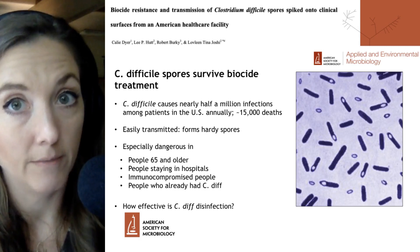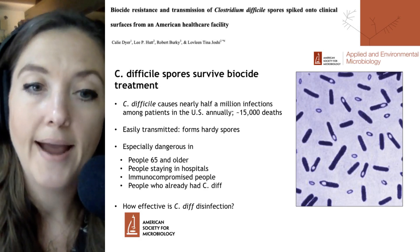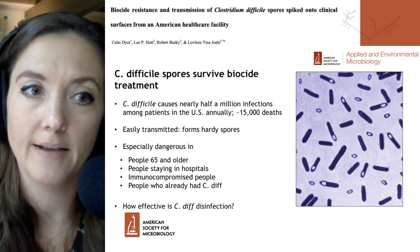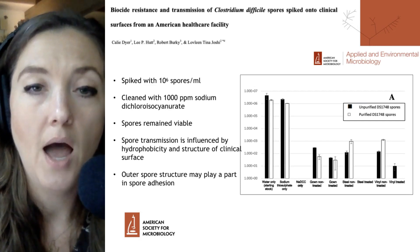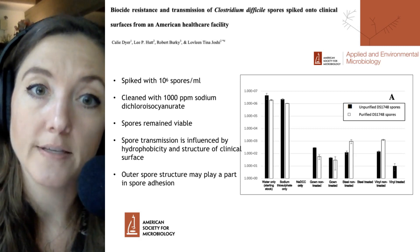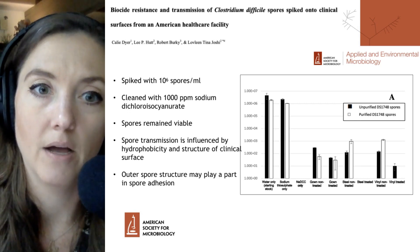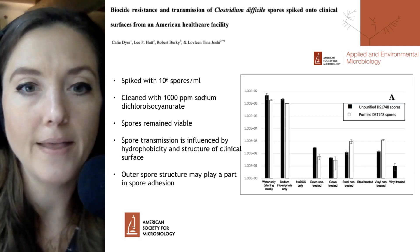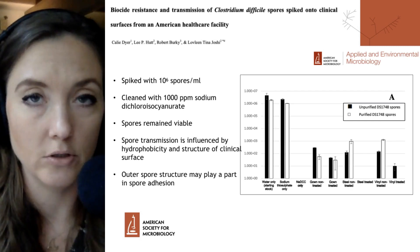The researchers wanted to ask an important question about C. difficile particularly within a hospital setting, because there is a large, vulnerable patient population there: how effective are current hospital disinfection protocols at getting rid of C. difficile spores? Their setup was fairly straightforward. They spiked 10^6 spores per mL onto various types of hospital surfaces — stainless steel, fluorovinyl, and surgical isolation gowns — and then cleaned these surfaces with 1,000 parts per million of sodium dichloroisocyanurate, or sodium DCC, incubated with the spores for 10 minutes, which is the recommended protocol. They then looked at how many spores remained viable and were able to form vegetative cells, measured as colony-forming units.